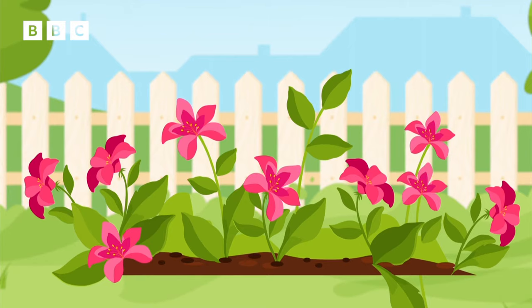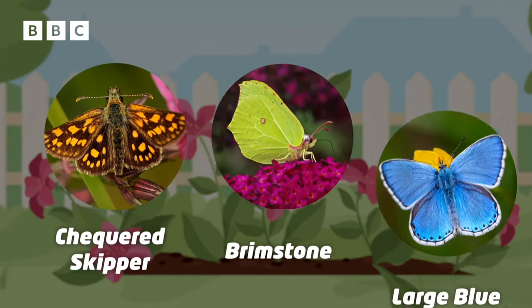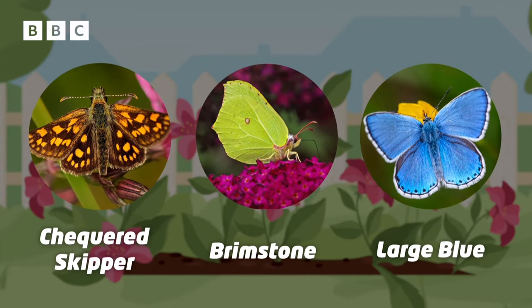That being said, other species are doing quite well. Recent figures show that the checkered skipper, brimstone and large blue are at record highs.